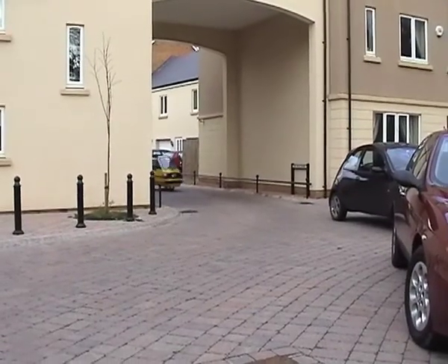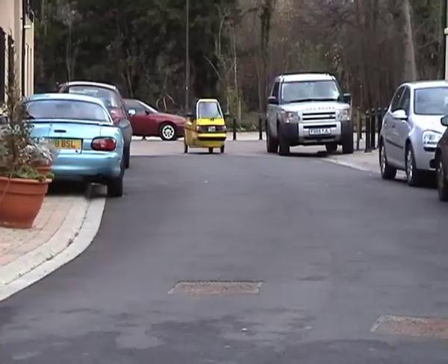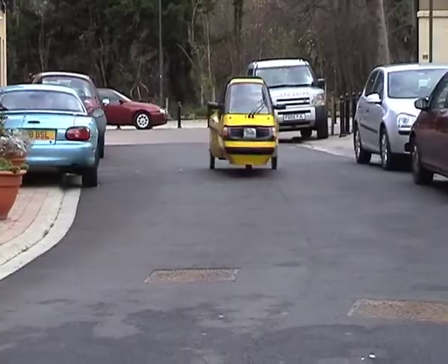There are two main body styles, the basic and the fun. And you can also choose between a 36 or a 48 volt system. This car has a range of about 20 to 30 miles depending on how fast and how well you drive. Electric cars drive completely differently to petrol ones — you don't have your foot constantly down; instead you learn to coast.